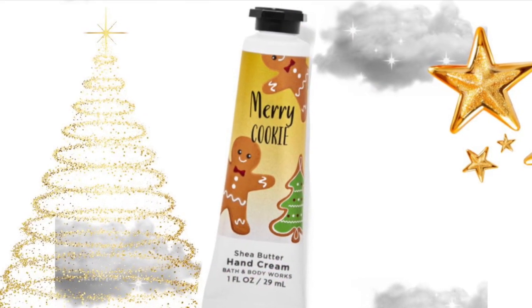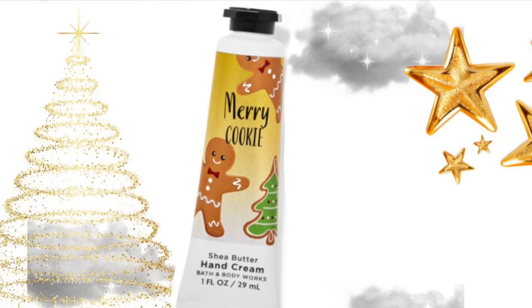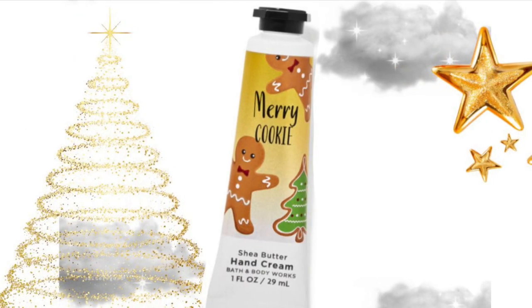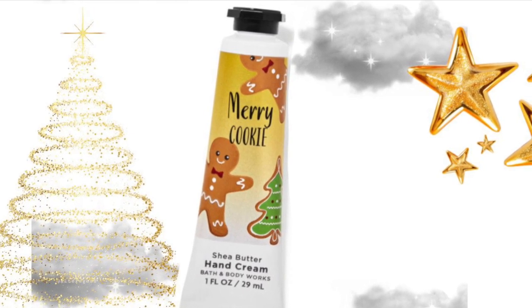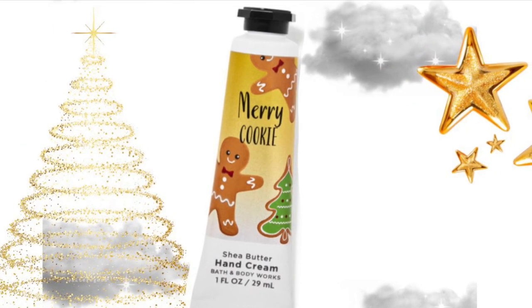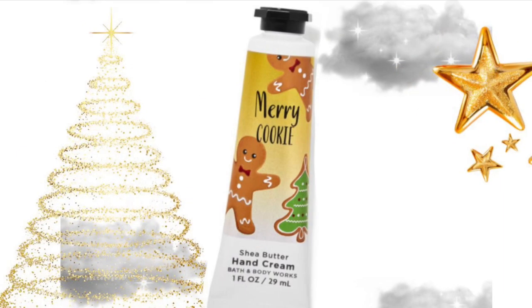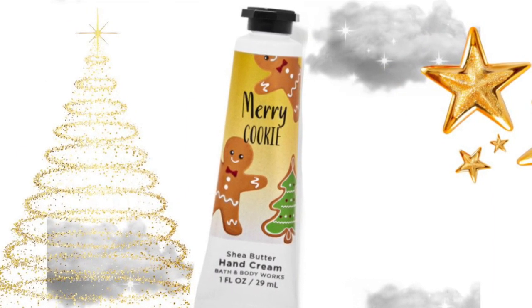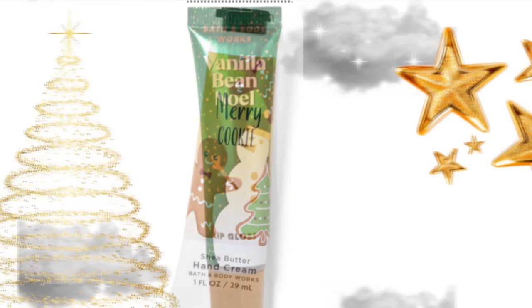Then we have a look at Merry Cookie hand cream, which is super cute. I just love the packaging of Merry Cookie. I actually got this last year and I do recommend it — I think it makes a good hand cream. The scent, for me, is not for all over, but I like it as a hand cream.